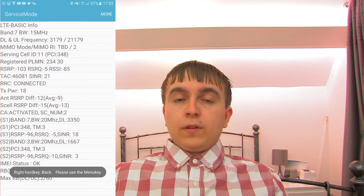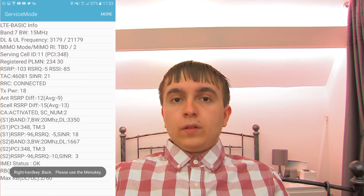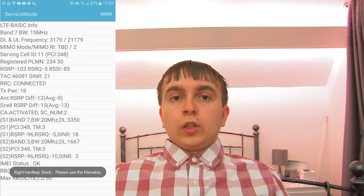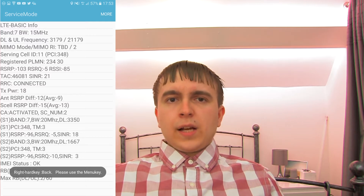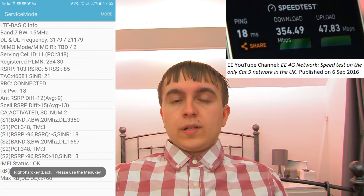On very busy masts, this was then complemented with another Band 7 carrier — this time 15 MHz — giving three carriers: EARFCN 1667 Band 3, EARFCN 3350 Band 7, and EARFCN 3179 Band 7. Combined, you're looking at a total speed of just over 400 Mbps at 2x2 MIMO and 64QAM downlink.